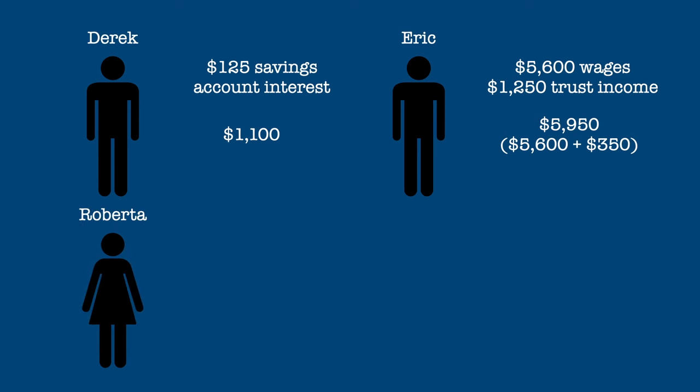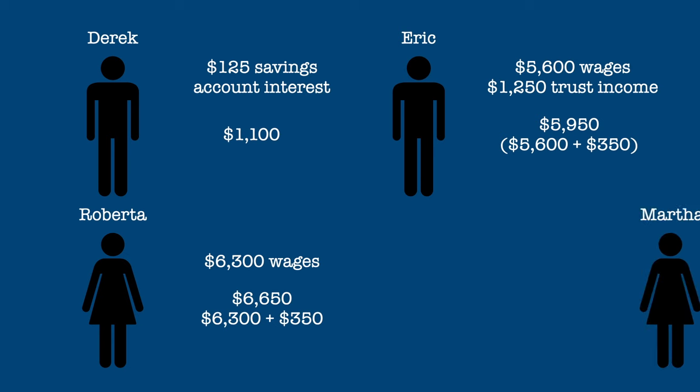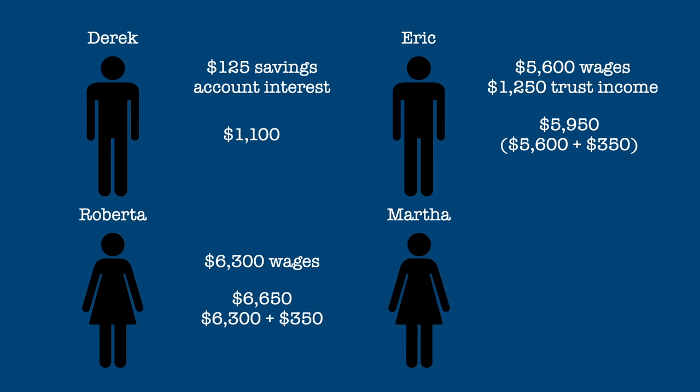Roberta has wage income of $6,300 and no other income. Her standard deduction is $6,650, which is $6,300 plus $350. Martha has wage income of $12,250 plus $650 in dividend income. Her standard deduction is $12,400, which is the maximum.